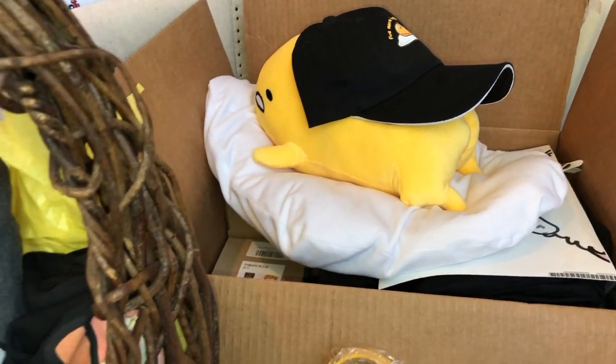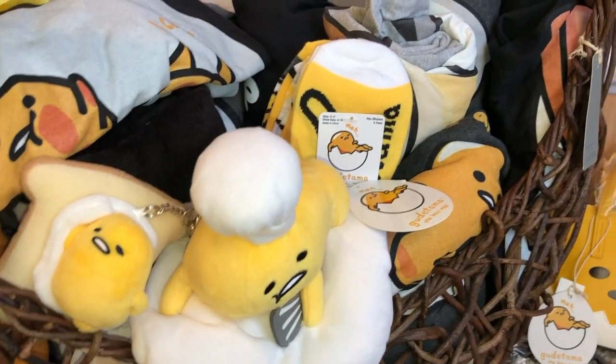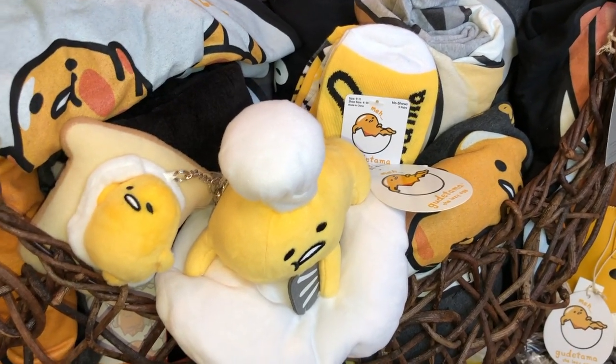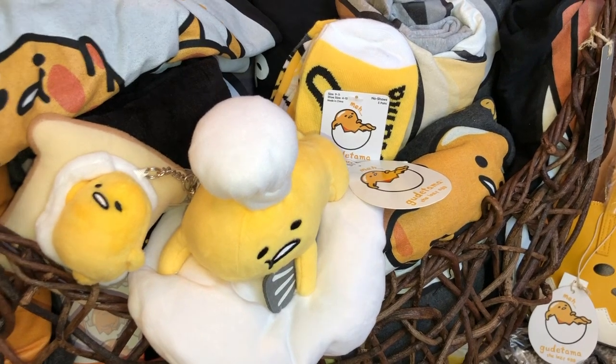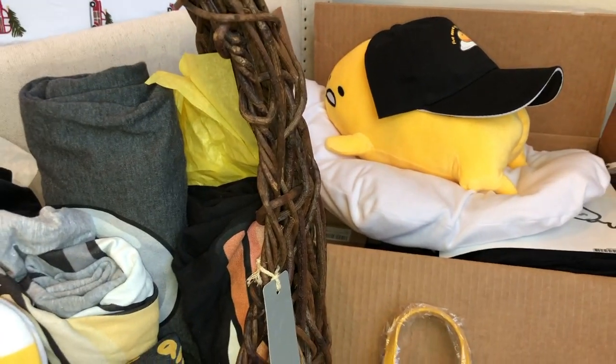If you like Gudetama or these little Japanese characters like I do — I love the Pusheen and I love the Gudetama. I'm part Japanese myself and I just love these, I think they're so cute. The Pusheen is the lazy cat and the Gudetama is the lazy egg.